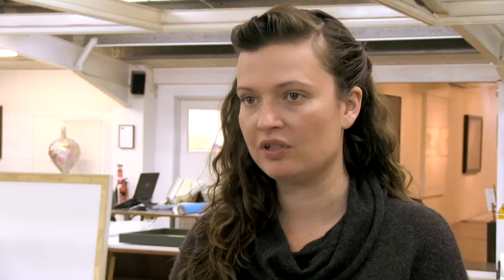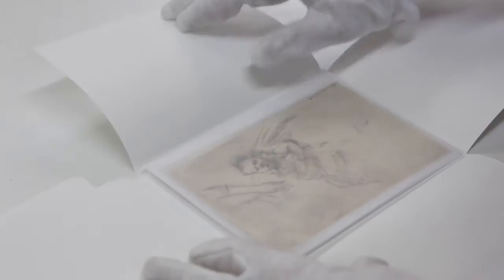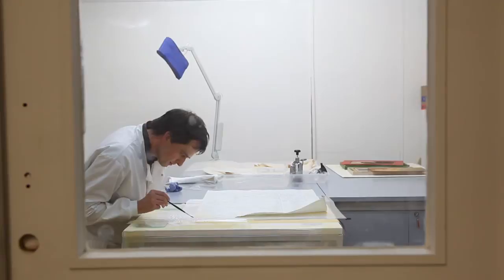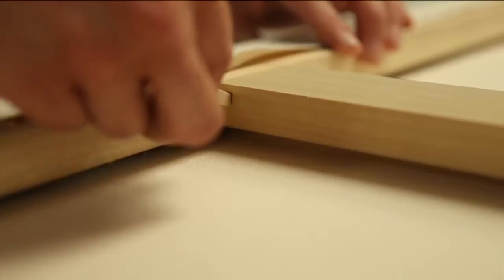We offer conservation services first and foremost, which is generally assessing artwork that comes in, providing a condition report and a quote, running through the different options with the owner and then carrying out the treatment. After the treatment is carried out, we provide a full report on what was done and give recommendations for the sort of framing environment and display environment that it should ideally be in.